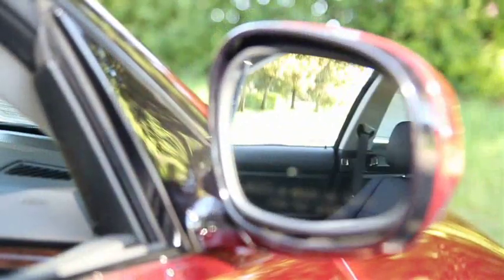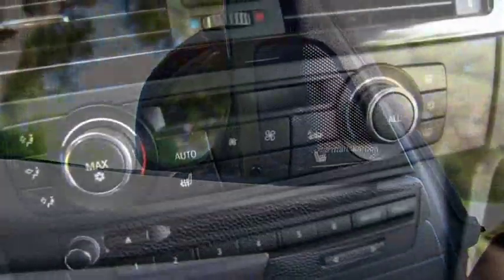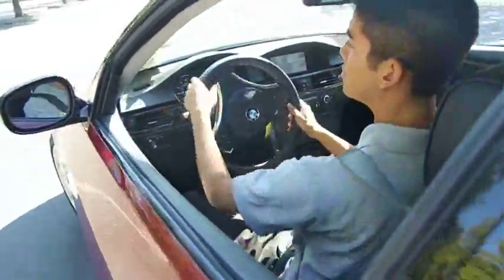This car has a clean Carfax and shows one previous owner. Car and Driver states that the 335 always has been and remains fantastic to drive, and that the 2011 update is no different. It showed strong brakes and excellent body control and chassis balance, and the turbo six was even more eager than the outgoing unit.